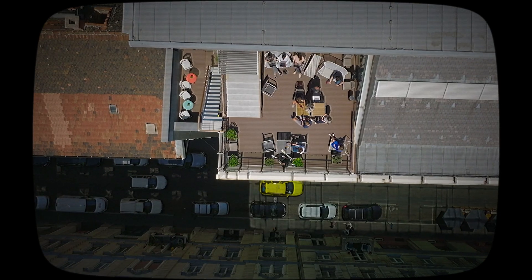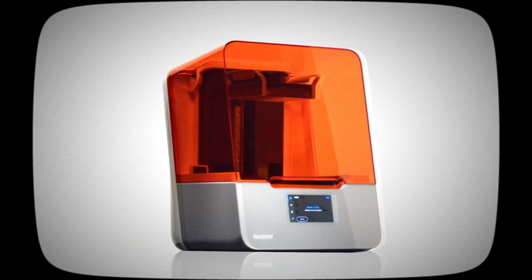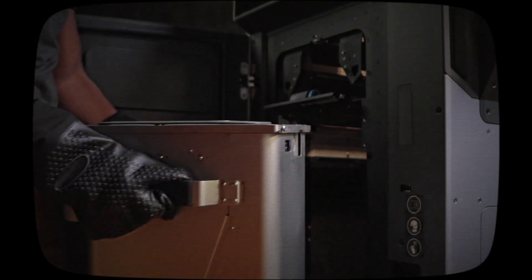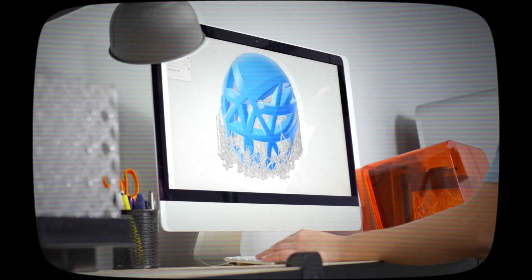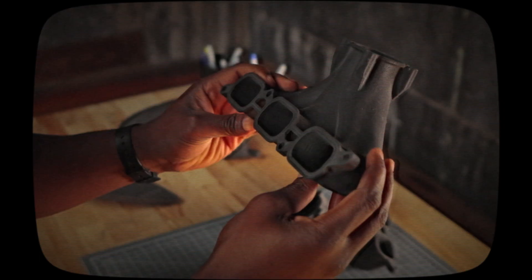Who's Formlabs, you ask? We are the world's leading manufacturer of 3D printers for makers all over the globe. Our Budapest team is specialized in software, sales and services to help our customers bring their digital models into functional parts in the real world, unlike this spaceship.